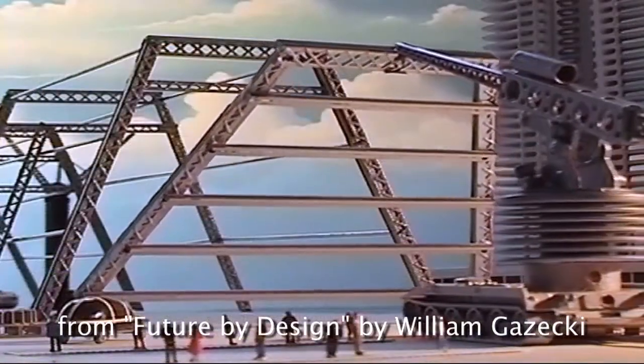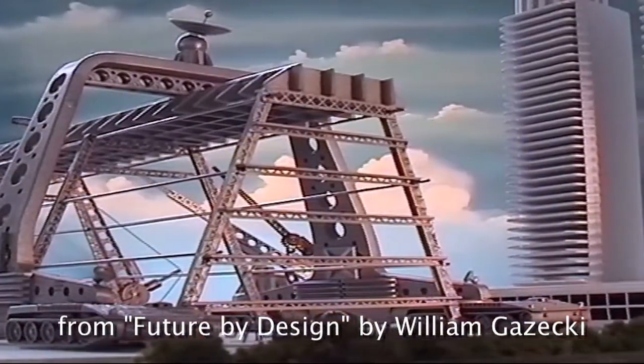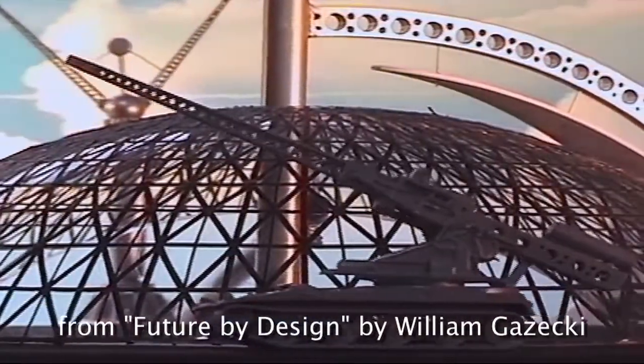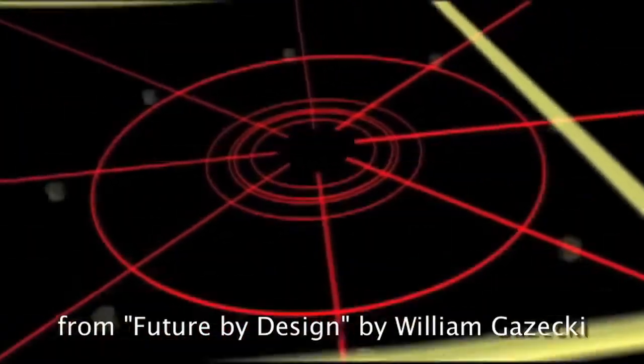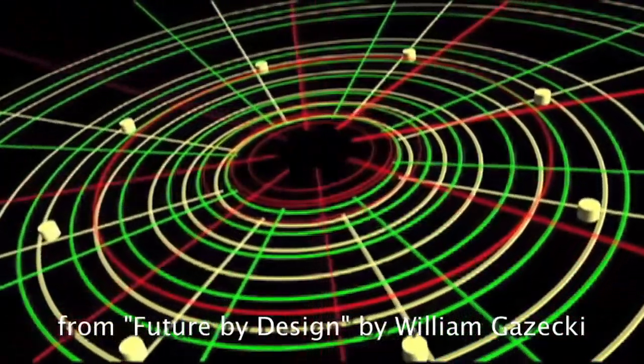When cities are contracted in the future, they will be contracted as a whole, as an entire system. All of the parts and components would be delivered in stages — stage one will be the underground: the heating system, the electric generators, the piping systems, the recycling systems.